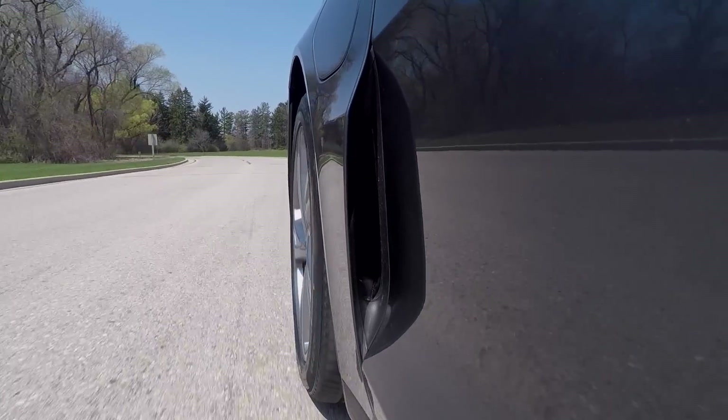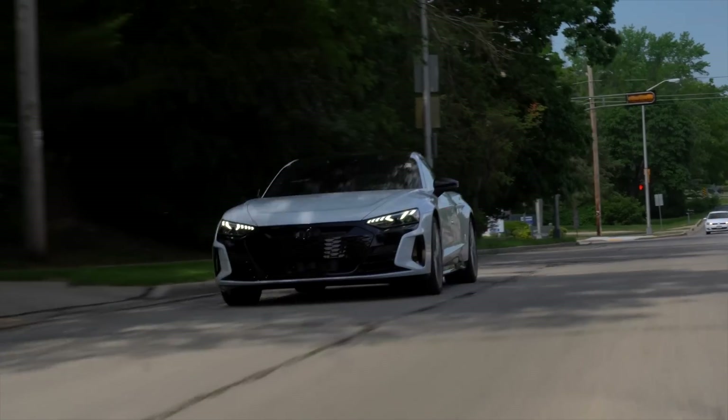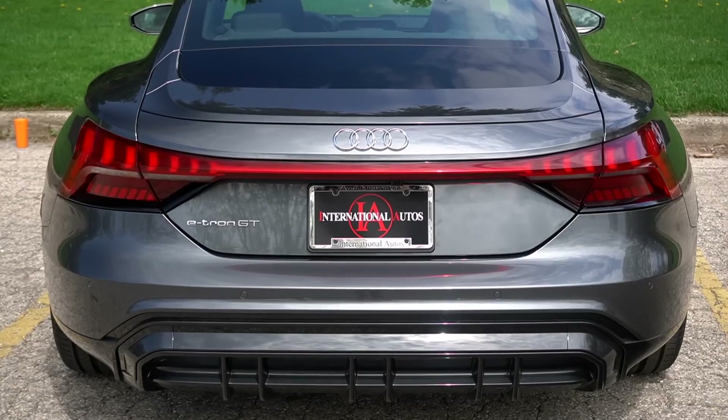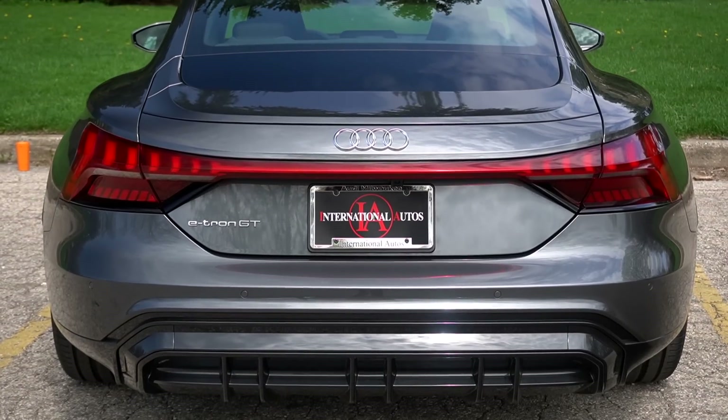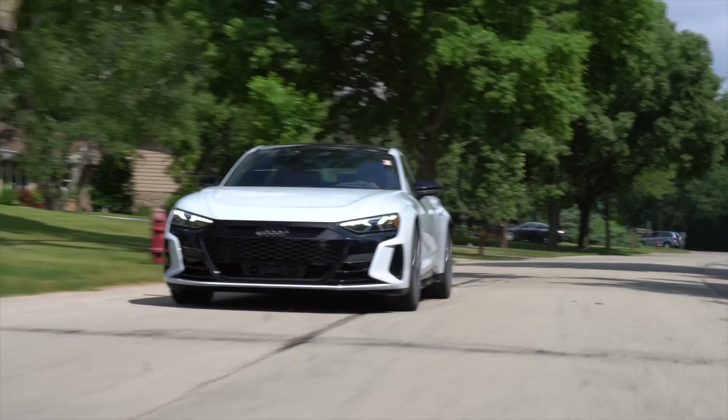If you really want more power, there is an RS trim of the e-tron GT, but even the RS gets the same battery pack and the same motors, so it's really just the programming that's different. That's a long-winded way of saying you can save yourself 50 grand and get this base e-tron GT, because it's still plenty quick.